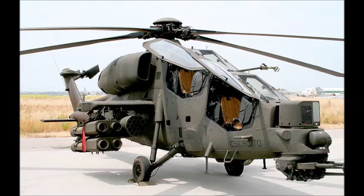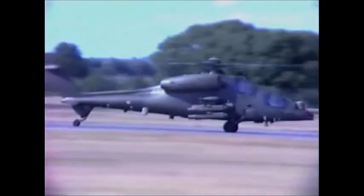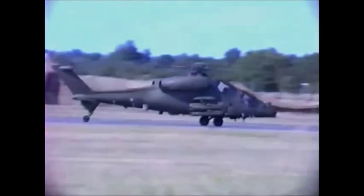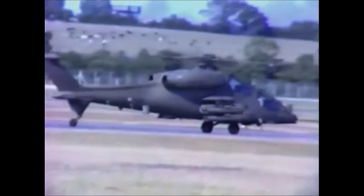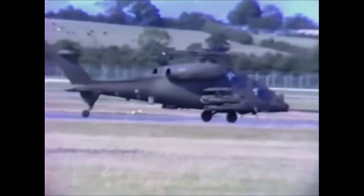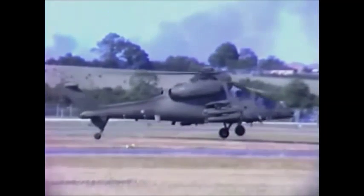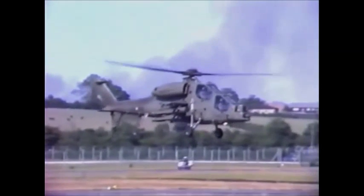The Mangusta's primary TOW missile armament left it inflexible where combat against tanks was not a priority mission. Hence, Augusta has developed the Mangusta International, which features an undernose 20mm cannon, uprated 1,362 SHP Allied Signal LHTEC CTS 800-2 engines and a five-bladed main rotor system.